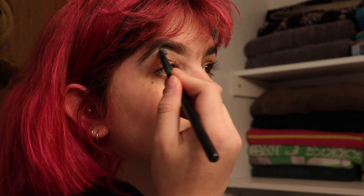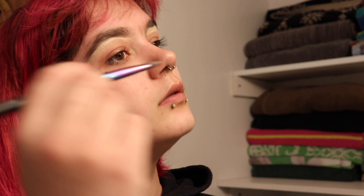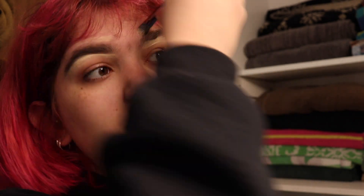Next I'm going to take my concealer and a brush and just outline my eyebrows. Once I do that I like to take my fingers and blend it into my face. I got concealer on this eyebrow so it looks really bad, but we're just gonna deal with it.